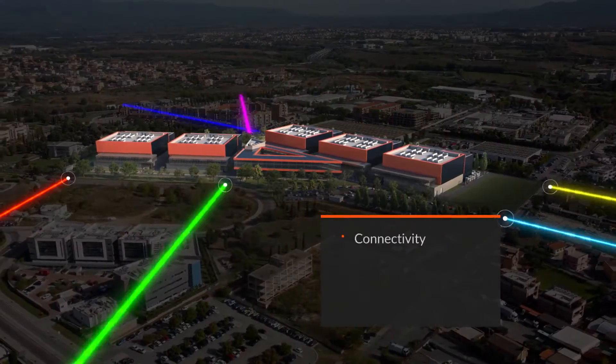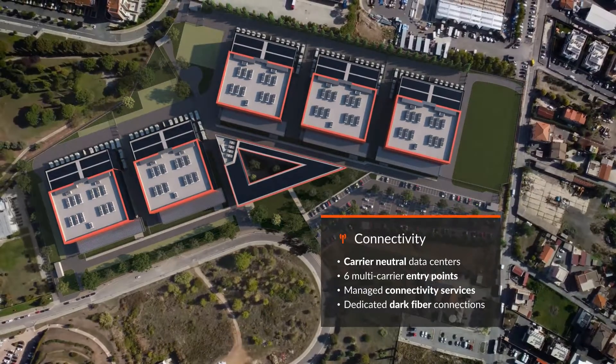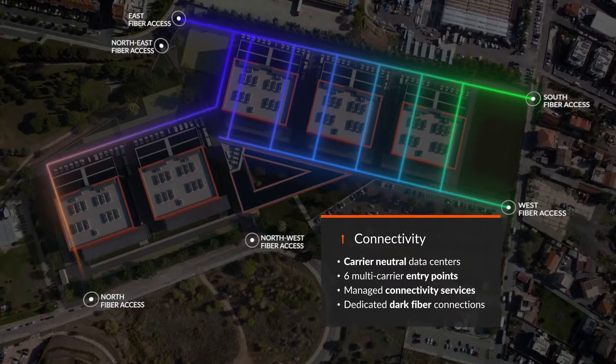The data center campus is carrier neutral with optional managed connectivity services, redundant fiber connections, and dedicated transport services.